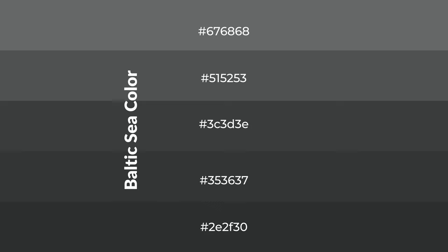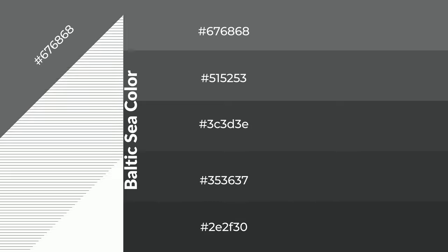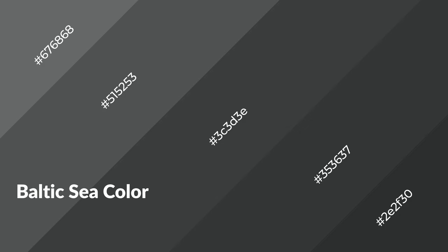To generate shades of a color, we add black to the color, and it is used in patterns. 3D effects, layers and shades create depth and drama. Baltic Sea is a cool color.